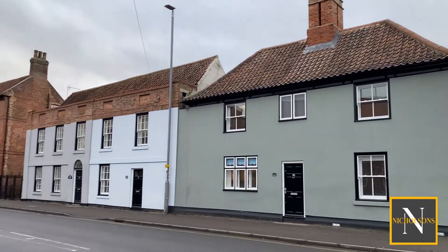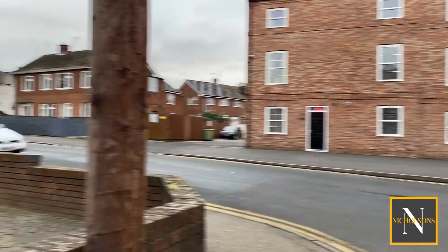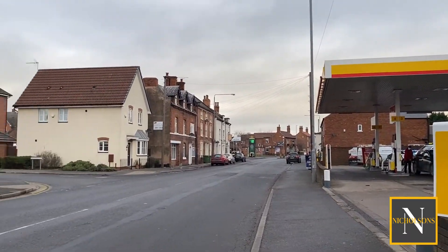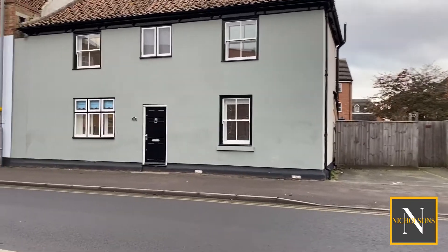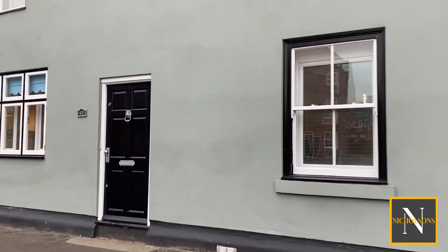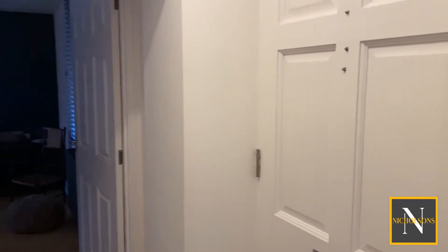This property sits on Moorgate - we're just a short walk here from Churchgate and the Market Square, so within just a couple of minutes' walk you can be right in Retford Town Centre. This area to the right of the property is the third parking space accessed from Moorgate, and we've got the front door which leads into the entrance hallway.